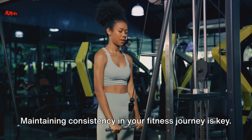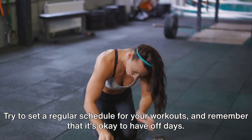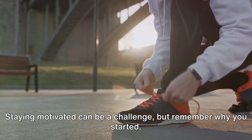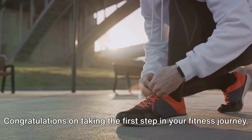Maintaining consistency in your fitness journey is key. Try to set a regular schedule for your workouts, and remember that it's okay to have off days. Staying motivated can be a challenge, but remember why you started — whether it's to feel stronger, healthier, or just to have a moment for yourself, keep that in mind.